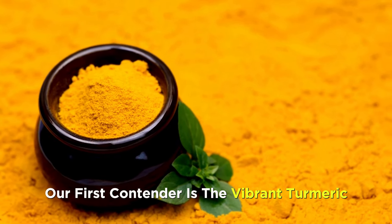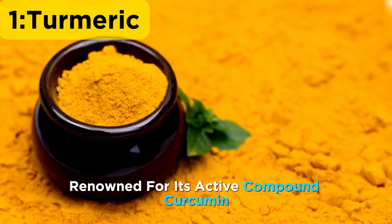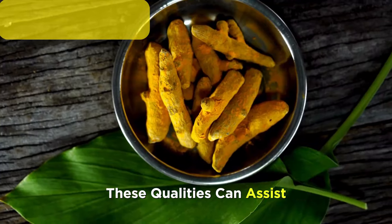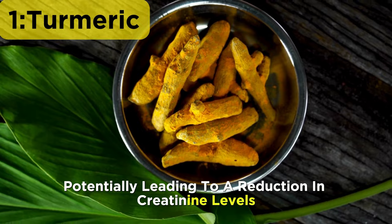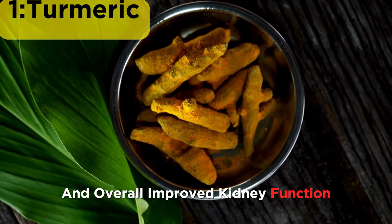Our first contender is the vibrant turmeric. Renowned for its active compound curcumin, turmeric possesses potent anti-inflammatory and antioxidant properties. These qualities can assist in mitigating inflammation within the kidneys, potentially leading to a reduction in creatinine levels and overall improved kidney function.